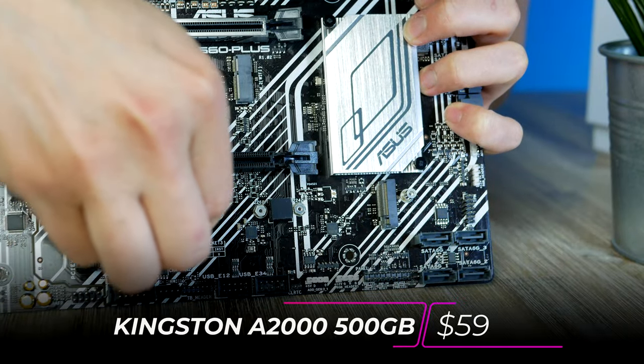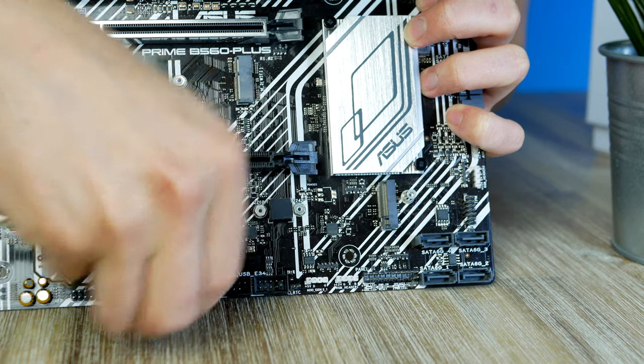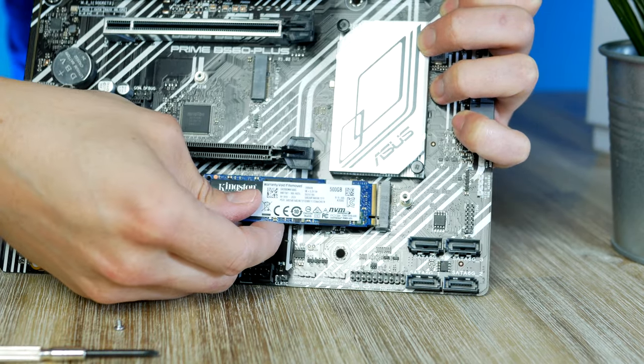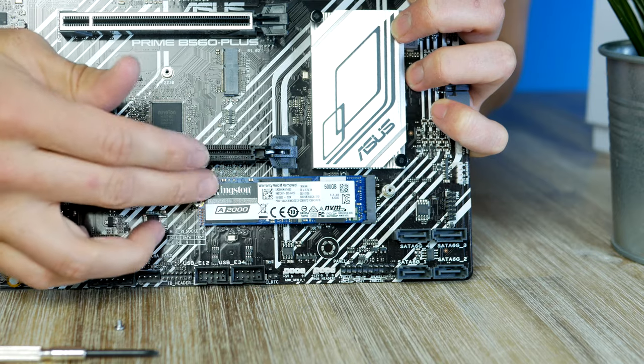This is the 500 gigabyte M.2 unit we're going to use in today's build. Simply install the unit at a 45-degree angle and secure it using the pre-installed M.2 screw.